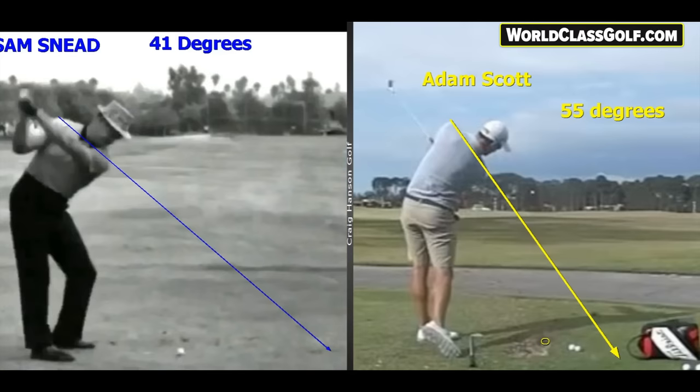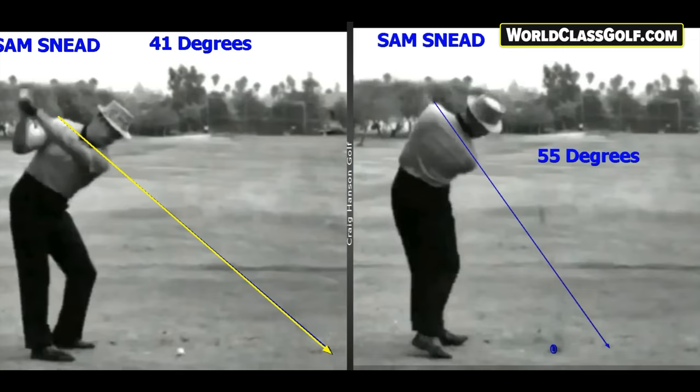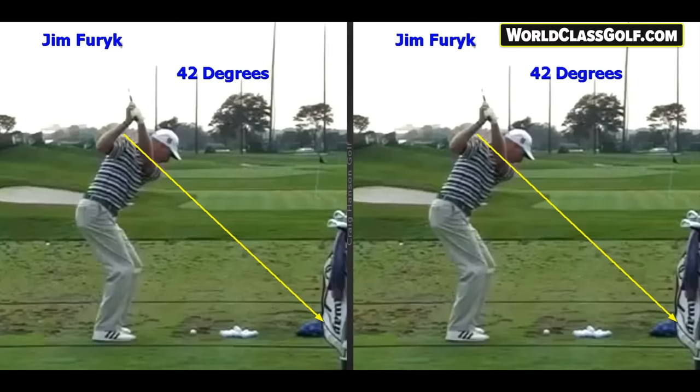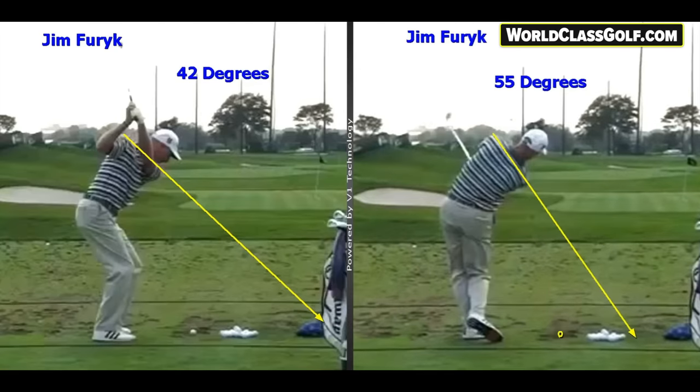Even back in the day looking at great ball strikers — arguably one of the best ever — Sam Snead: 41 degrees, and on the way through, 55. Now it doesn't matter how you swing. Look at Jim Furyk — you've got the exact same positions and numbers happening. And if the arms are higher or lower, or whatever they're doing with their wrists, you need this motor, this engine working effectively.